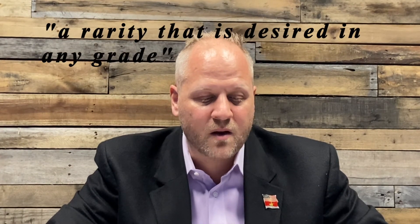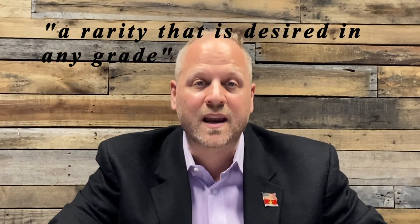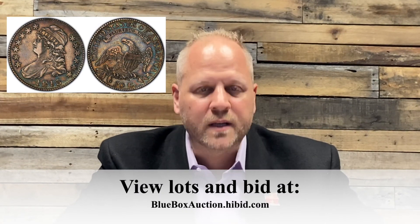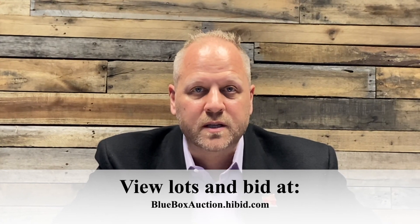This makes the 1815 half dollar a standout among the cap bust half dollars — a rarity that is desired in any grade. What makes the half dollar of 1815 even more interesting is that there are all overdates, with the 5 punched over the 2. Though only a portion of the underlying 2 is visible, there are two spots on the left and the right where you can really see it. It can be seen on worn examples as well. That's one of the many reasons this is a very special coin. I think you'd be quite pleased to add it to your collection, and we're really excited to have it as part of our group. Thanks for listening and we'll see you at the auction block. Take care.